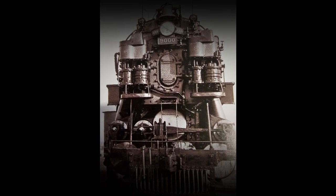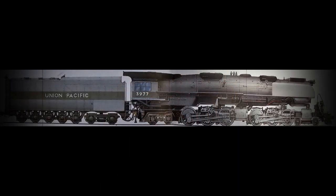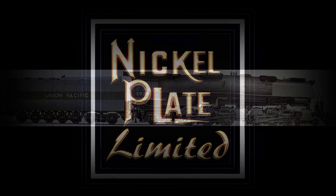In an effort to create a comparable but more flexible locomotive, Union Pacific General Mechanical Engineer Arthur Fetters worked with ALCO to take a 4-12-2 size boiler and put it over a 4-6-6-4 articulated underframe with 69-inch drivers. And thus, in 1936, the first new locomotive of this wheel design was built. It was called the Challenger.